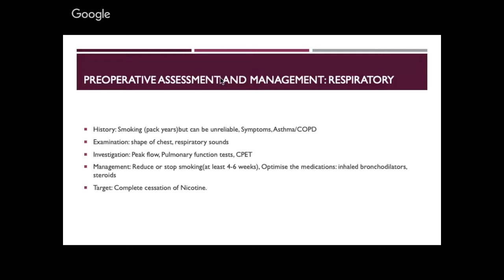On examination, the shape of the chest and respiratory sounds can be very illustrative. In clinic I do peak flow and sometimes pulmonary function tests, particularly if there's a significant smoking history. Management: reduce or stop smoking, ideally four to six weeks before surgery. Direct patients to GP smoking cessation services where they can get patches and advice.